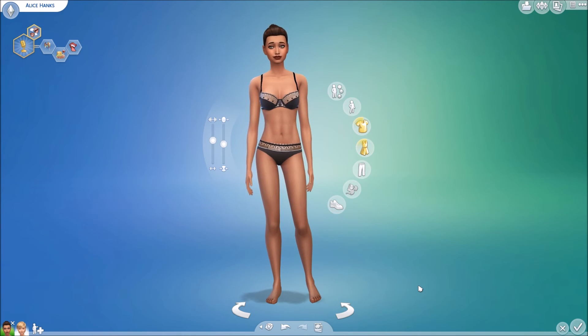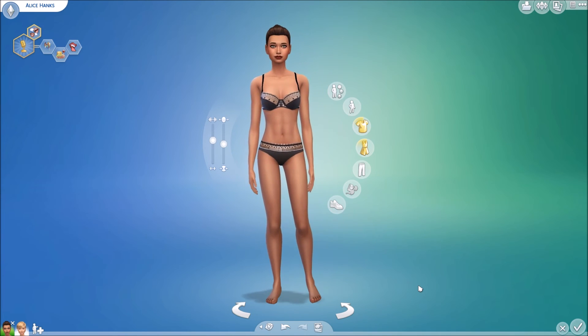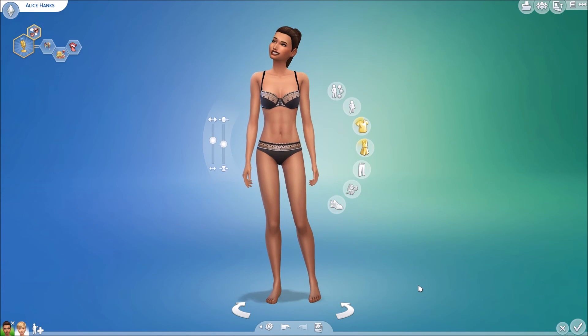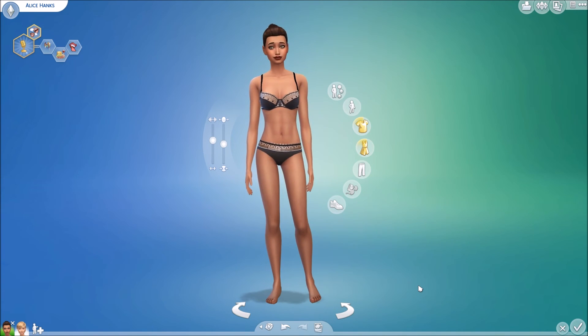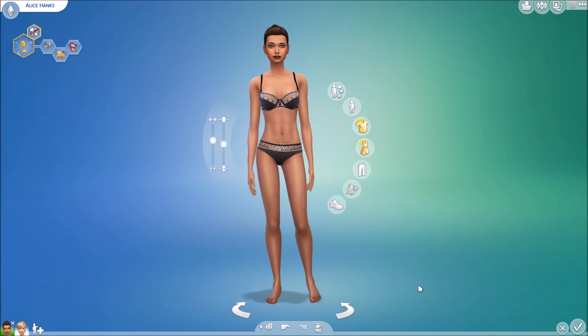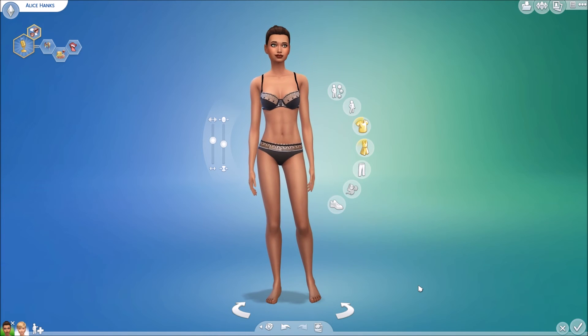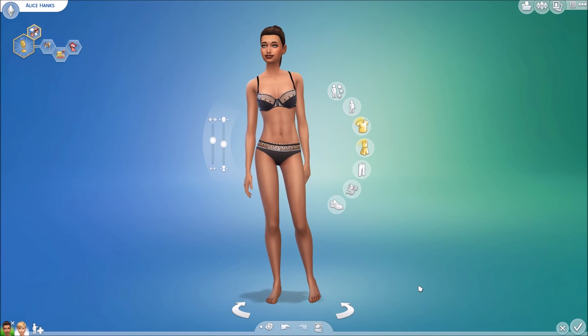I never paid attention to lingerie CC before, but then one of my friends here on YouTube posted a lingerie lookbook — which I will have linked down below — and that's what sparked my idea to create this video. The YouTuber who created the video that inspired this is the ever so lovely Sella Sue. She is the inspiration behind this video, so her video will be linked below if you want to see more lingerie pieces. Without further ado, let's jump on into these things.